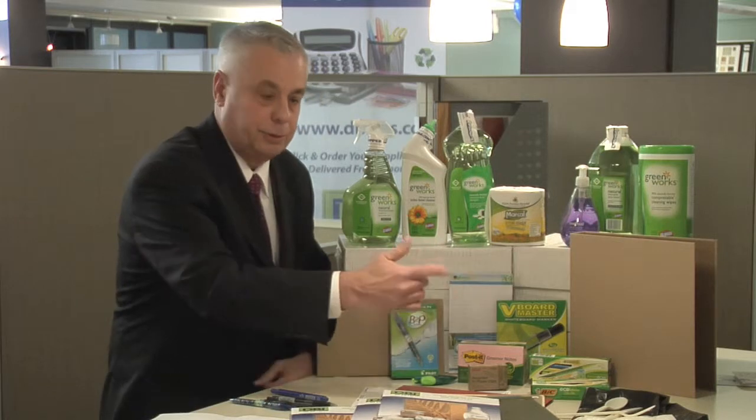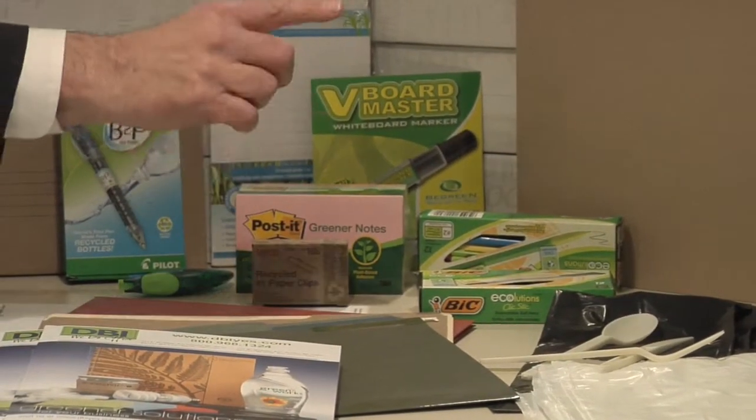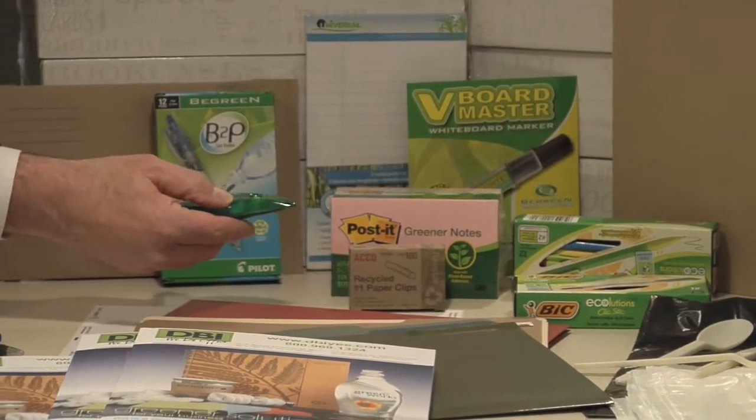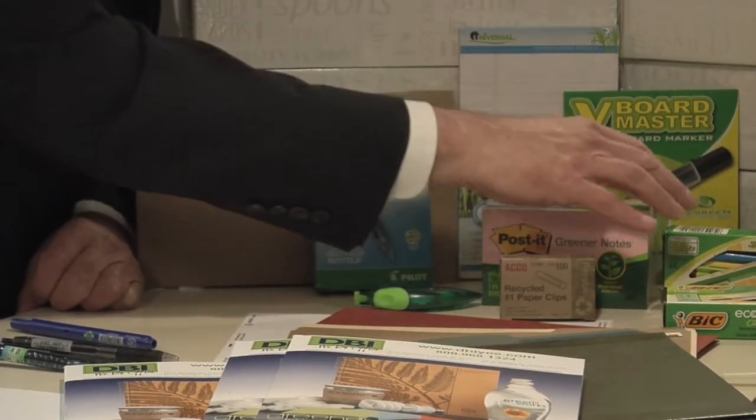Three ring binders, trash bags, we have plastic silverware, we have file folders, we have paper clips, correction materials, whiteboard markers, pens.